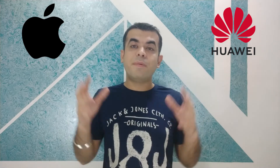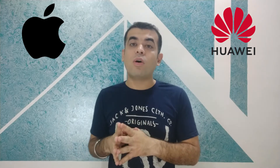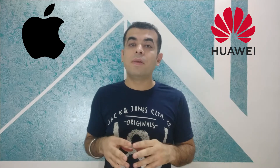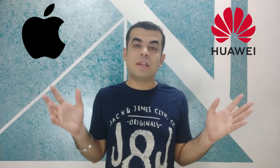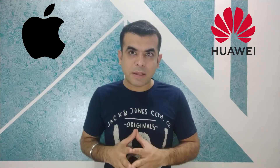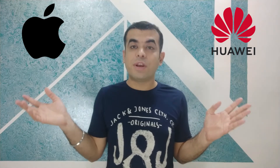With both of these watches you will get a stainless steel frame and ceramic back. You will get a capacitive touchscreen, and the Apple Watch also offers a 3D touch screen. For the processor, the Huawei Watch GT2 features the Kirin A1 processor, while the Apple Watch has a dual-core processor.